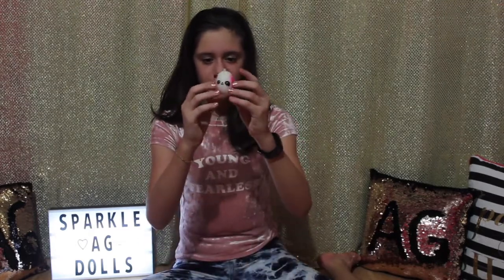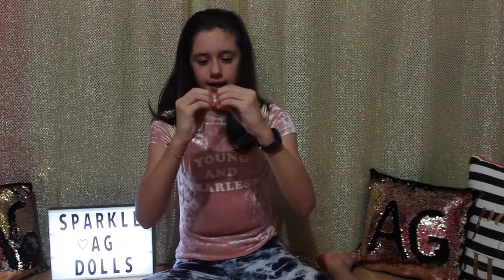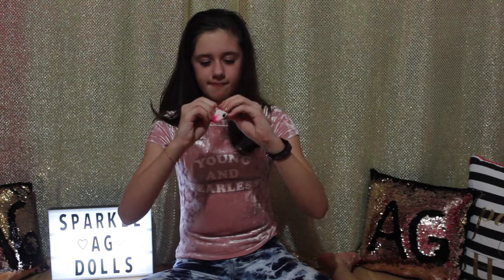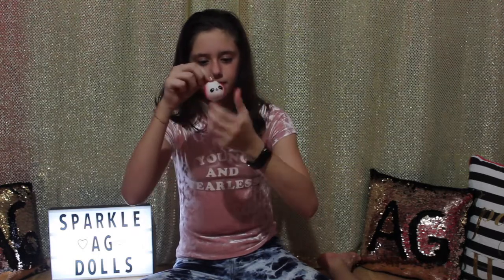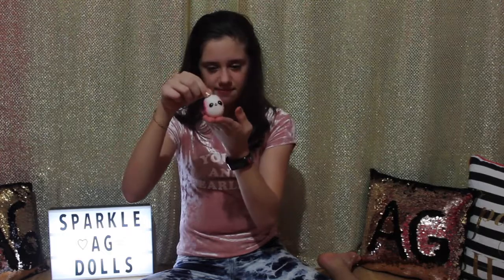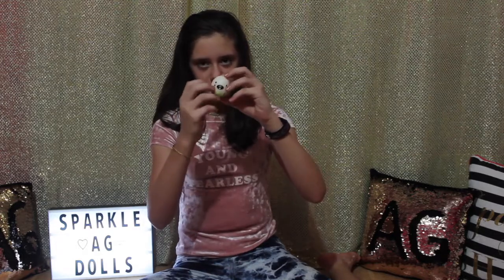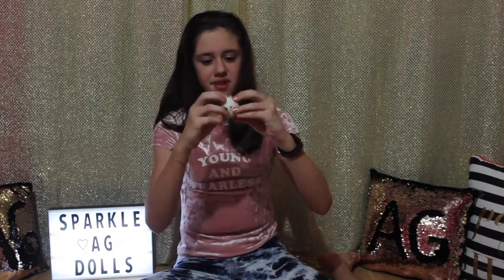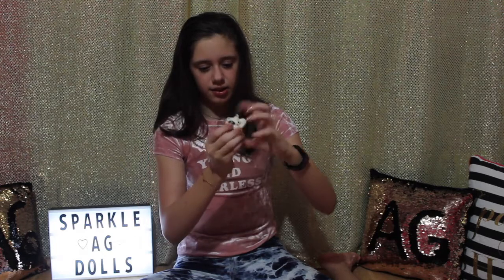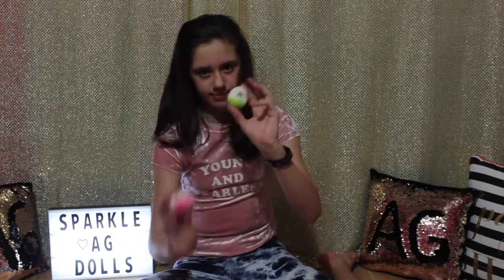I have this pink panda egg squishy — it has two faces, a panda face and another face — and it's really squishy and slow rising. Then I have this little polar bear one with some green paint or something on the bottom of it, and this is also squishy but not as squishy as my pink one.